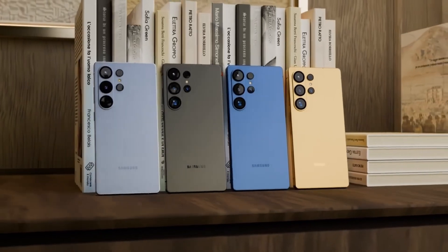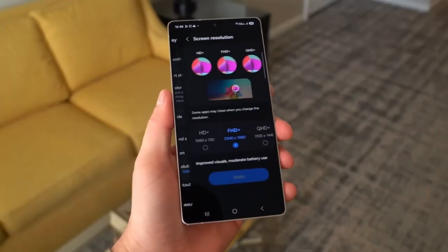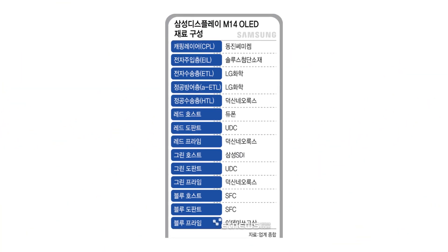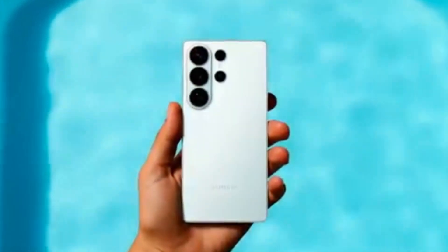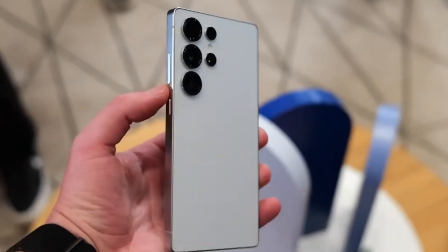The secret behind this improvement is something called M14 — Samsung's latest and most advanced OLED material. With M14, users can expect three main benefits: much higher brightness, lower battery usage, and a longer screen lifespan. That means the display will look stunning, use less power, and stay in great condition for years. For anyone who values display quality, this is pretty much the perfect combination.